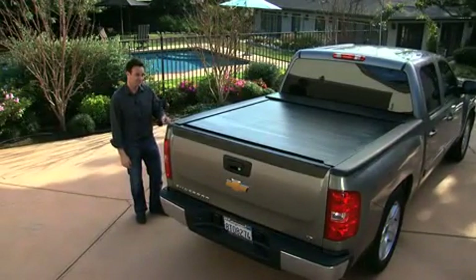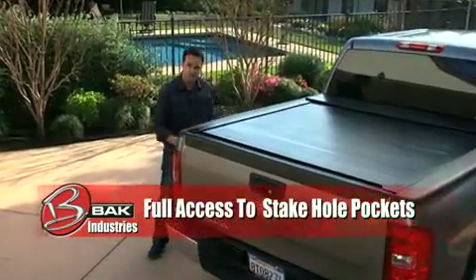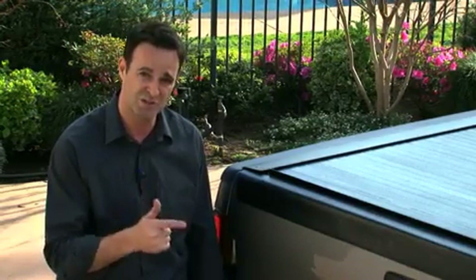This is a well-thought-out cover. It's durable. It's heavy-duty. It's got the aesthetics to match. It gives you full access to stake hole pockets. It works with bed rails, bed liners, tie-downs, drop-in and spray-on liners, and bed extenders. If you're looking for a great product that works and will give you industrial strength security, look no further than the rollback.